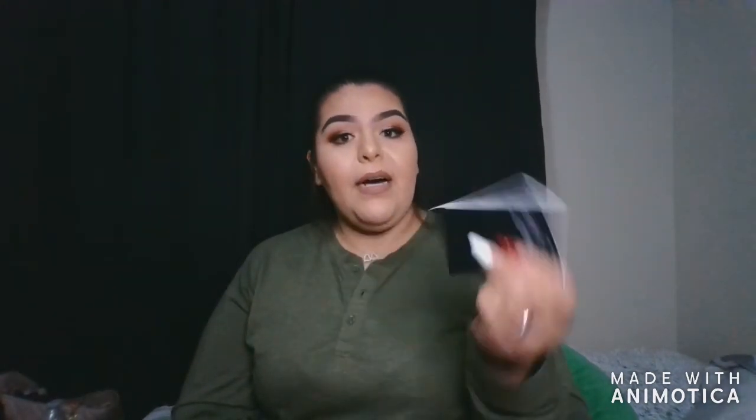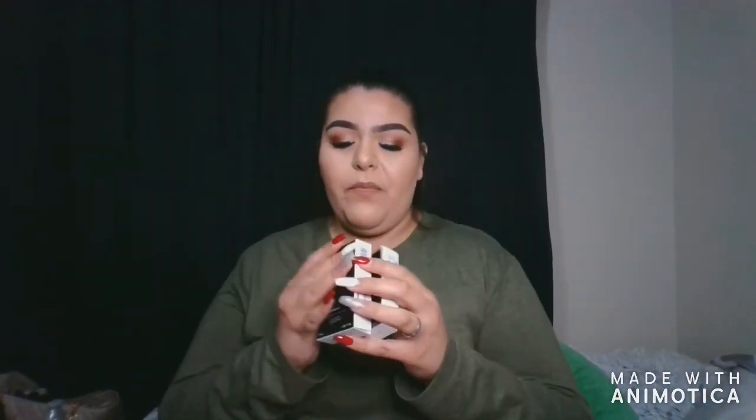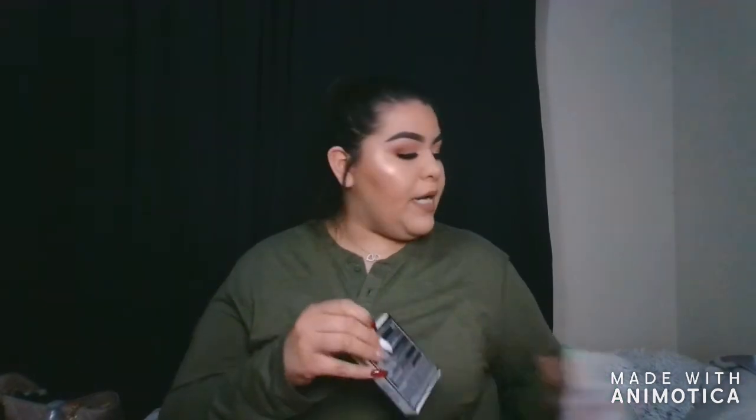What I got from Marshall's was the Marc Jacobs Shameless Youthful Look 24-Hour Foundation — this one was $8.99 instead of $18. I haven't tried it yet, so I'll be doing a first impressions video. I want to see how it works on my skin, whether it's natural or medium coverage like my Sephora foundation. I actually got two of them just in case I like it and need a backup, since they were only $8.99. The shade I got is Medium R330.